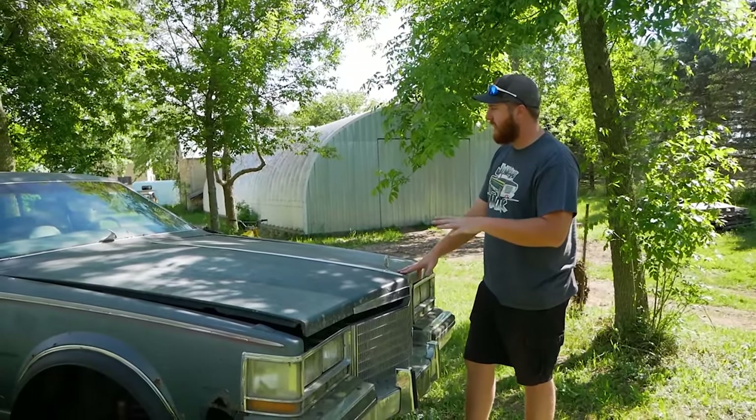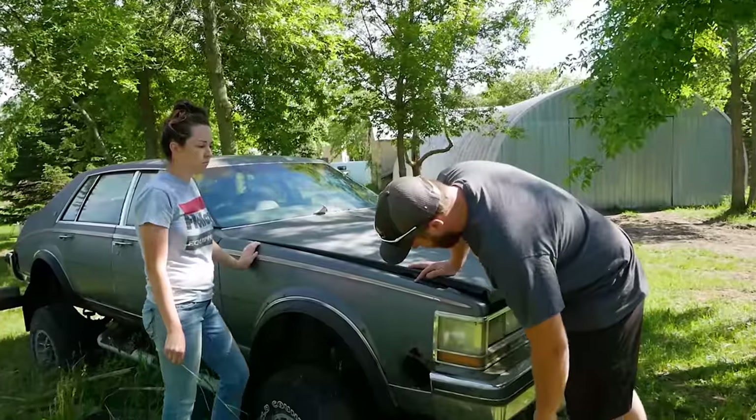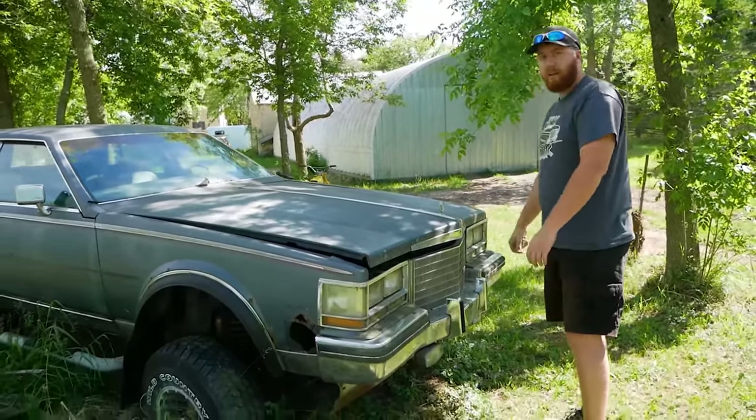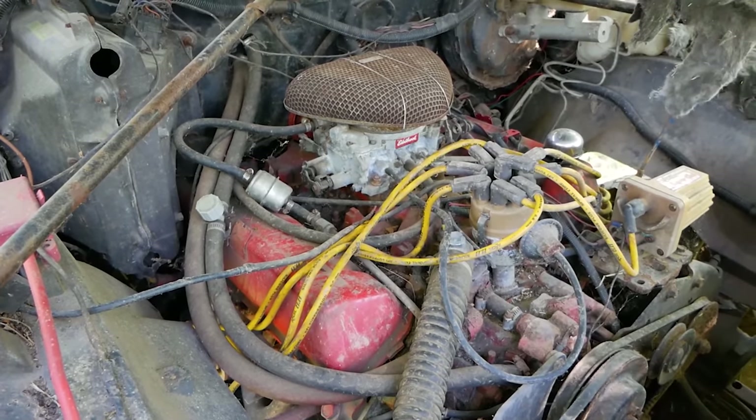Previously on Junkyard Digs. From what we understand, this has sat for about 10 years. It looks like we have a 70s Bronco frame and a Cadillac Seville body. I think that's a 460 Ford.